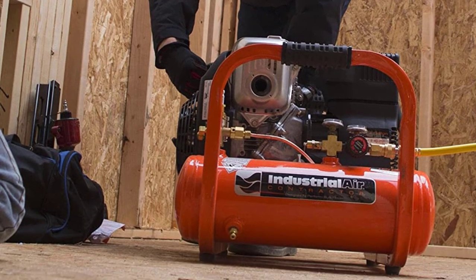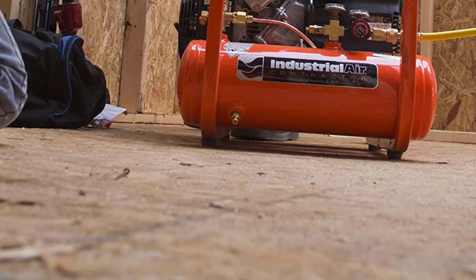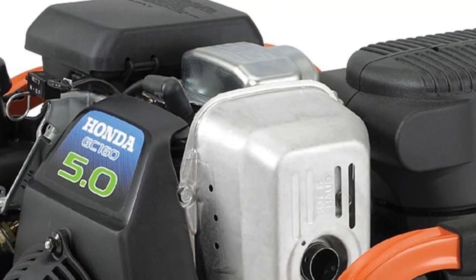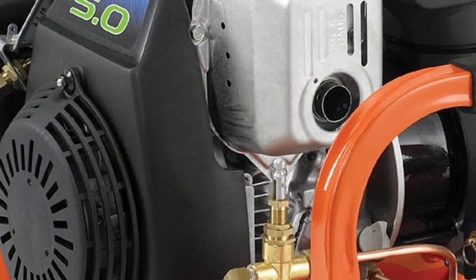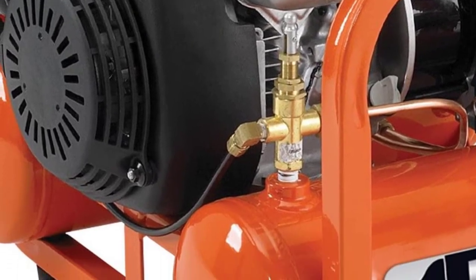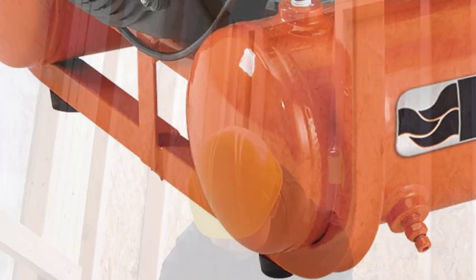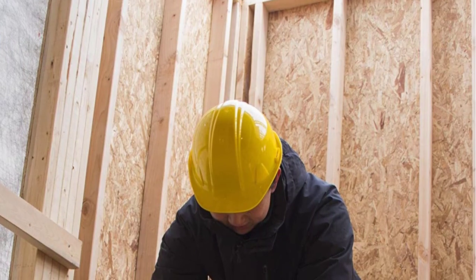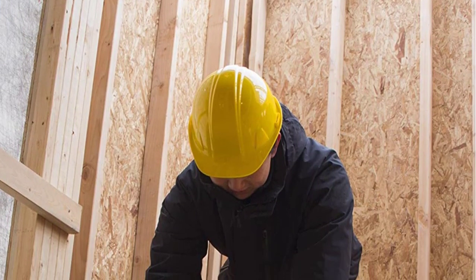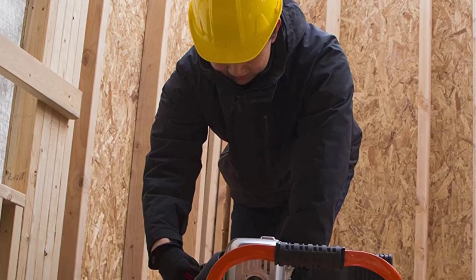Aside from being one of the cheapest gas compressors around, it is also one of the smallest, weighing in at just 84 pounds — a minuscule weight for a gas compressor. While you wouldn't want to move it constantly, that light weight makes it possible when necessary. It also features a steel roll cage that serves as a carrying handle to help move it.